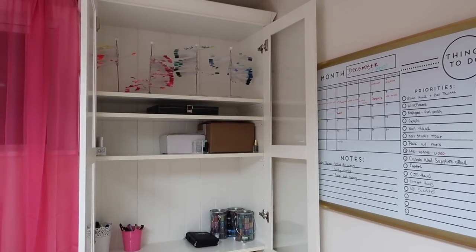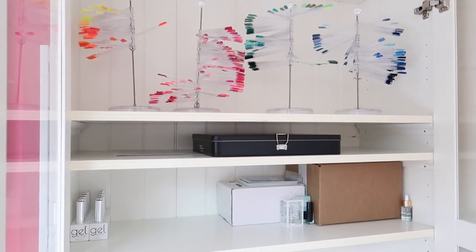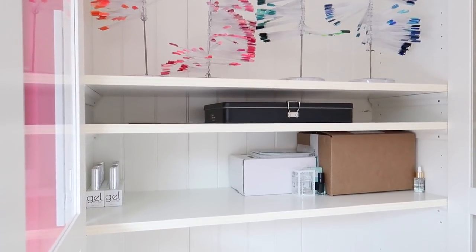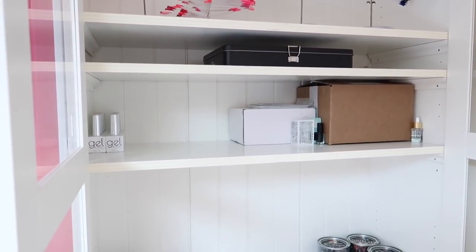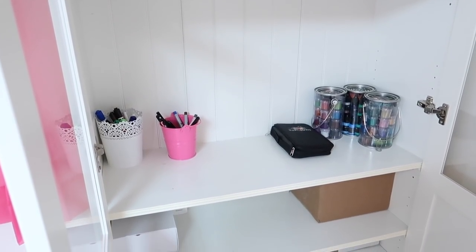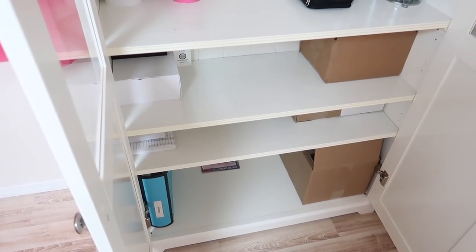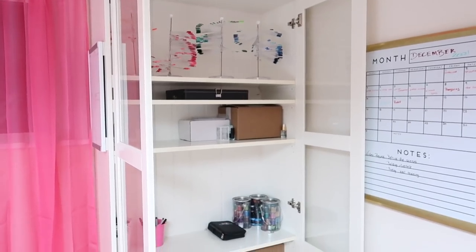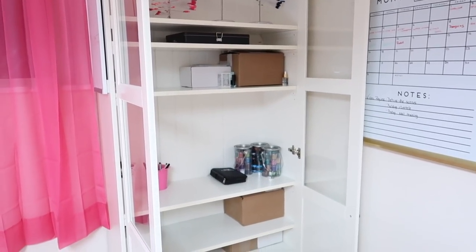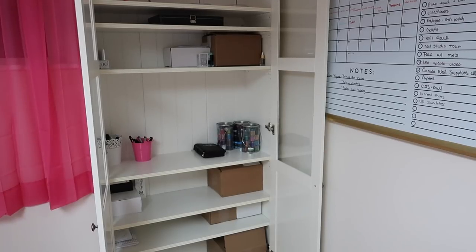Going back to this unit — right now it doesn't have much of a function other than storing a bunch of products that I have in that need to be reviewed. I'm not sure how I'm going to use it in the new space, or even if I have room for it there. This will give you a sneak peek of products that are going to be filmed soon because I'm trying to check as many filming videos off my list as I can before I move.